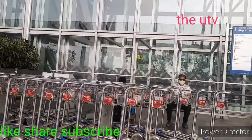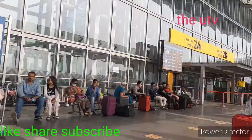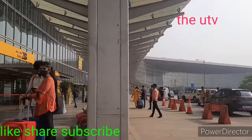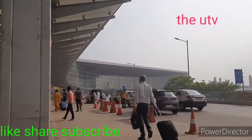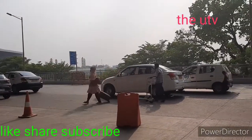So guys, I am going to tell you about Kolkata's Netaji Subhash Chandra Bose International Airport, which is very beautiful. Here at gate number 2, you can see the entry where you check your ticket and ID card.